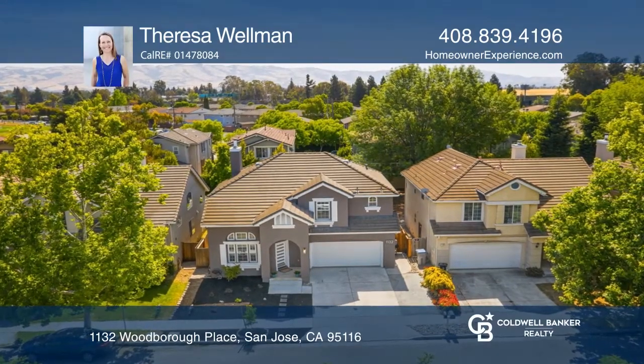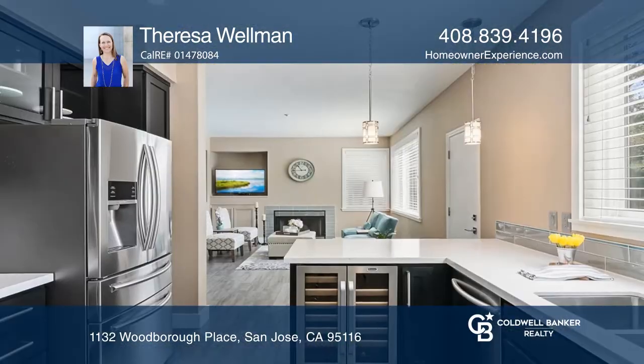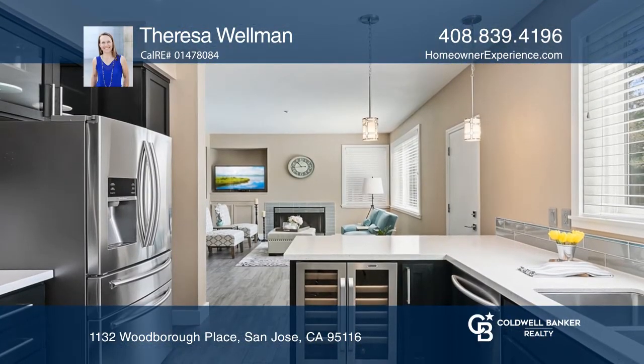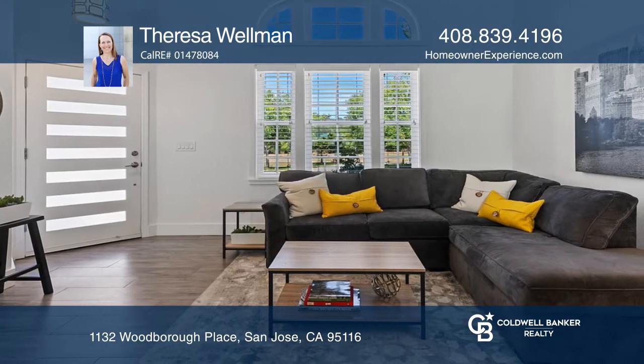This three bedroom plus loft, two and one half bath retreat with a huge yard offers a low maintenance landscape plus an updated kitchen. Adore the gorgeous front door, the two-story vaulted ceiling, and easy care wood-looking tile floors.